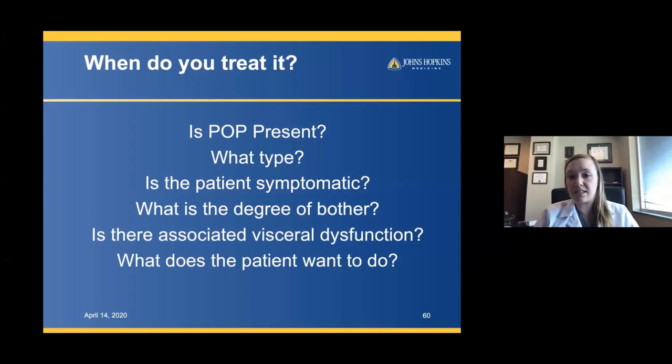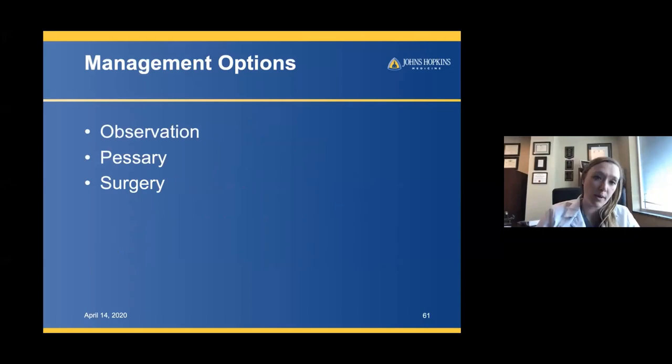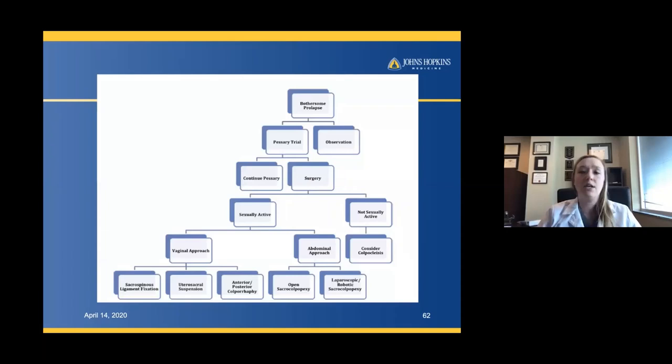Management options include observation, pessary, and surgery. In my algorithm, if patients have bothersome prolapse, consider a conservative measure such as a pessary trial first. Physical therapy isn't something we frequently institute for prolapse — there is some benefit in decreasing sensations, but it really doesn't reverse prolapse. Observation is appropriate for almost all asymptomatic prolapse. If patients have mild symptoms, they may want to watch it, and some just aren't ready to commit to anything.